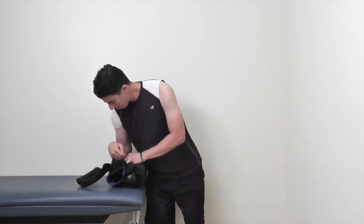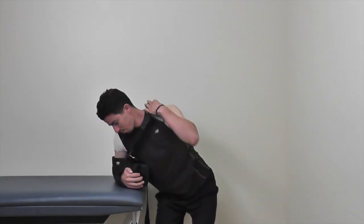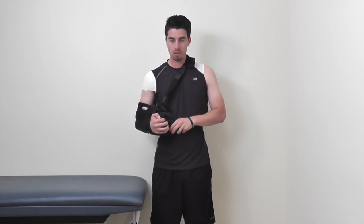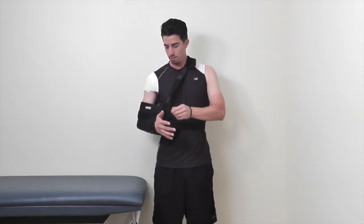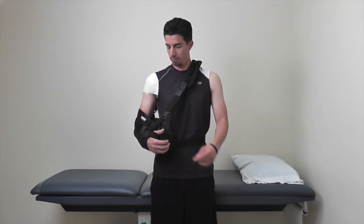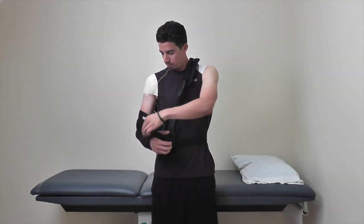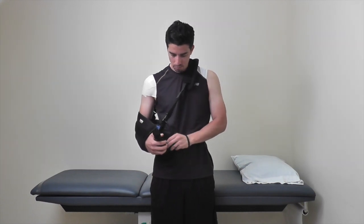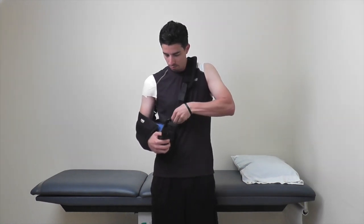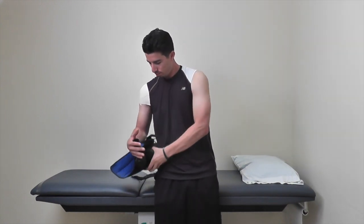Post-op shoulder sling. To make it easier to put the brace on, buckle in the neck strap first, then slide your surgical arm into the sling, buckle in your waist strap, then adjust your sling strap. To remove your sling, undo your sling velcro straps, then undo your waist and neck strap, then slowly slip your surgical arm out of your sling.